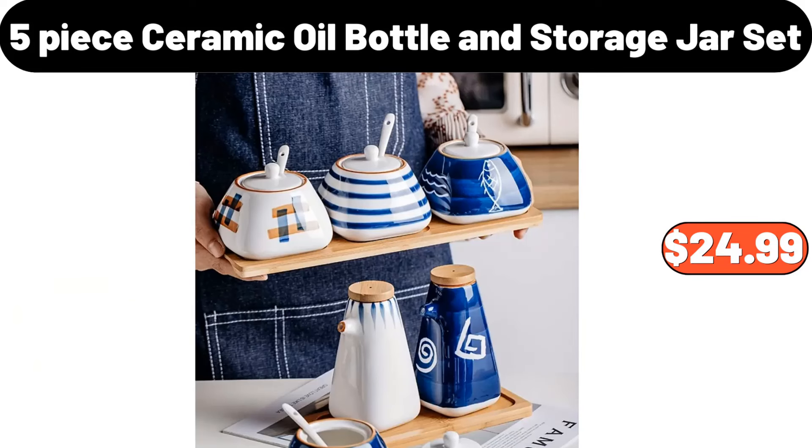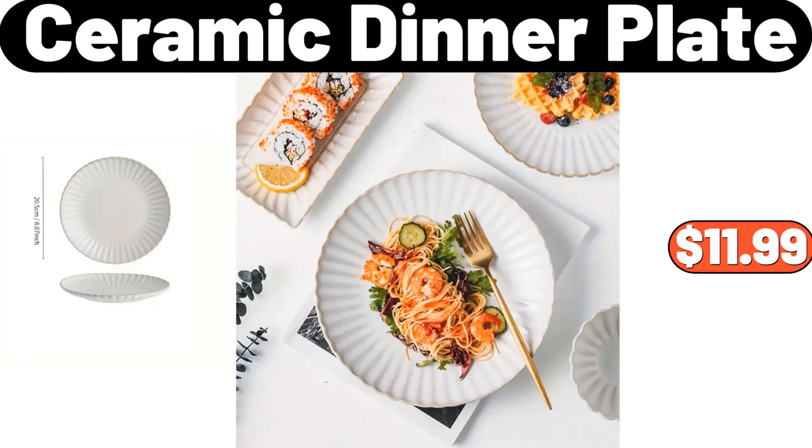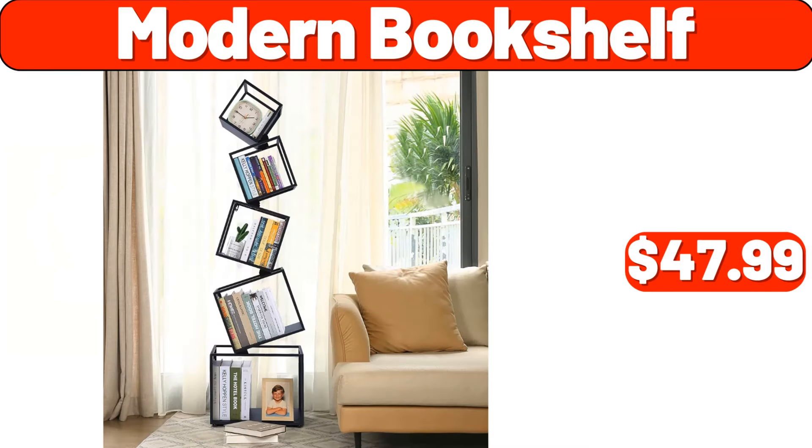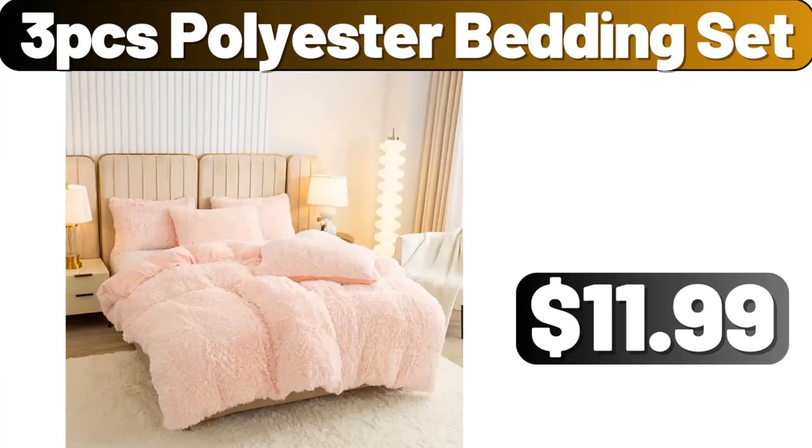5-piece ceramic oil bottle and storage jar set, $24.99. Ceramic dinner plate, $11.99. Waterproof laundry room runner rug, $12.99. Modern bookshelf, $47.99. 3-PCS polyester bedding set, $11.99.